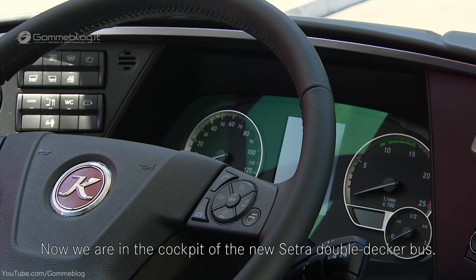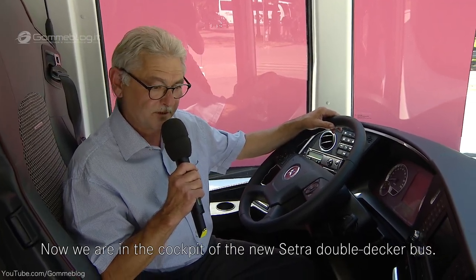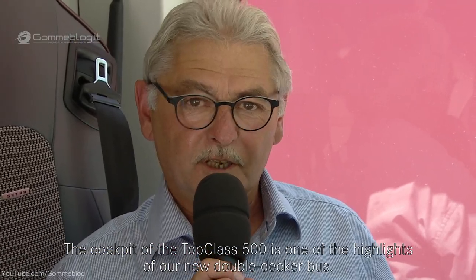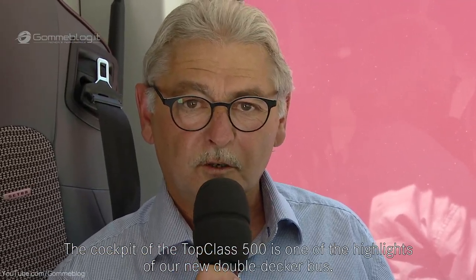Wir befinden uns nun im Fahrerarbeitsplatz des neuen Cetra Doppelstockbusses. Man erkennt das Cockpit der Top Class 500 — es ist eines der Highlights unseres neuen Doppelstockes.